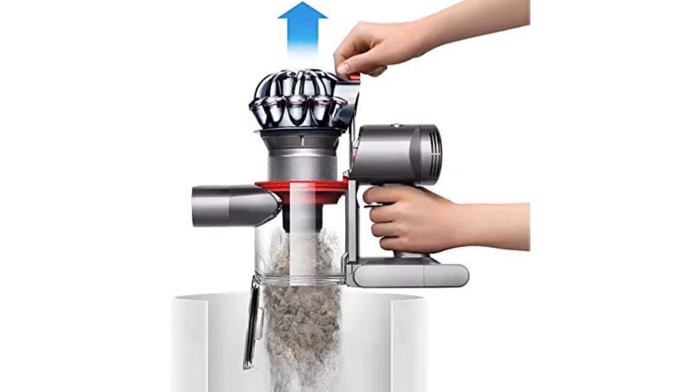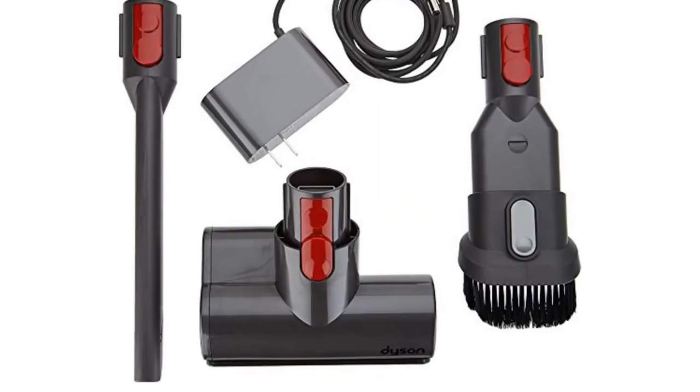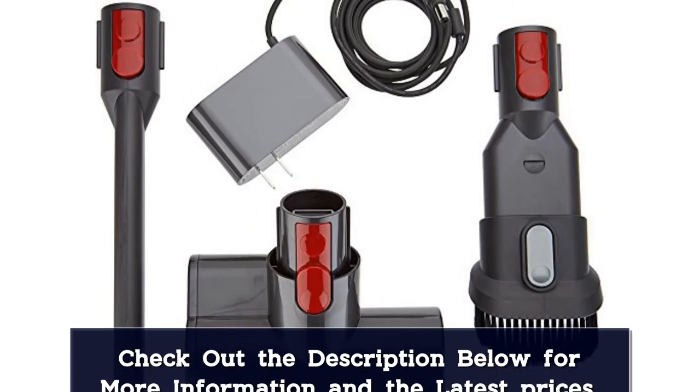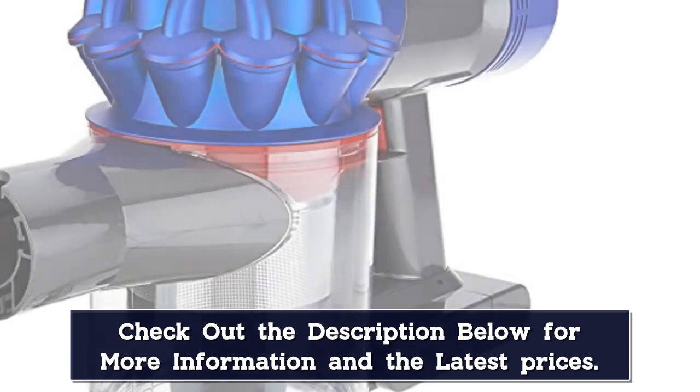Given its compact size, it's no surprise its capacity is at 0.15 gallons, but it's also one of the easiest vacuums to empty. There's no need to touch any of the dirt — simply pull the lever and release all its contents into a waste bin.